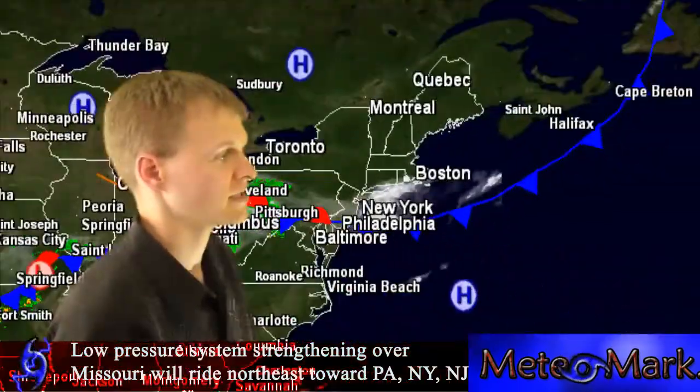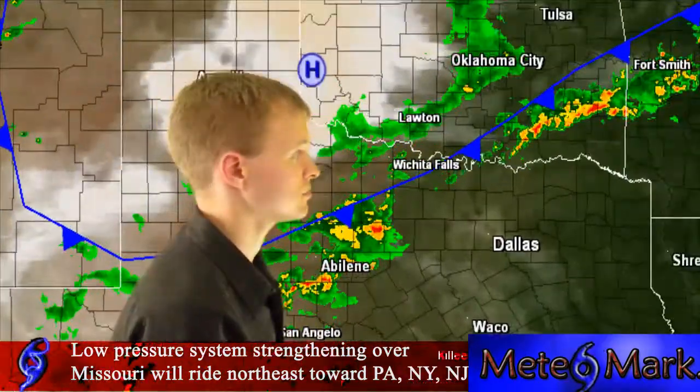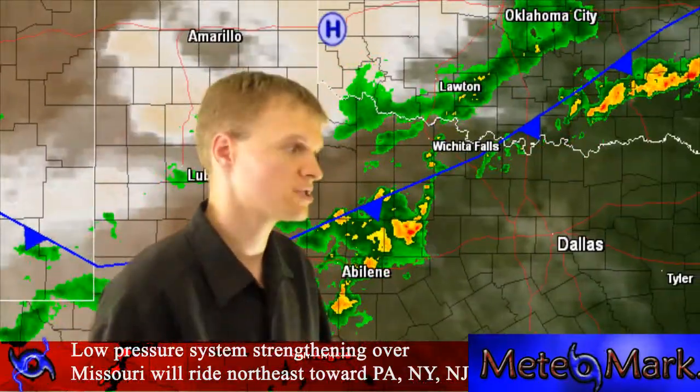We've got a lot of activity down in Texas, but most of it is heavy rain. There are really no severe thunderstorm watches to speak of.